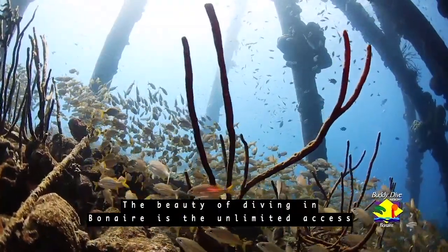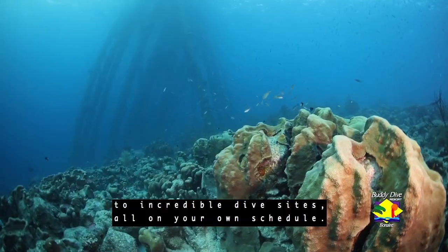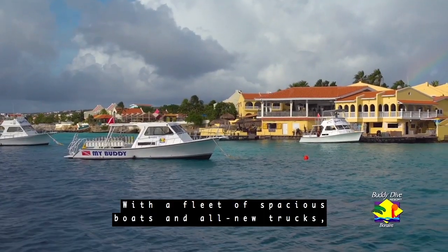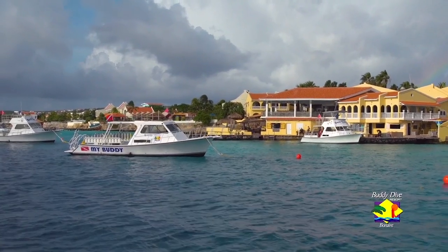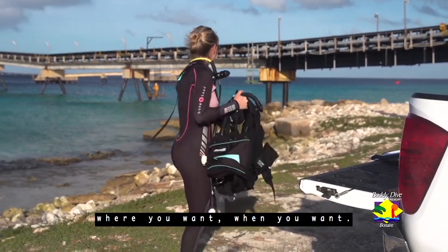The beauty of diving in Bonaire is the unlimited access to incredible dive sites, all on your own schedule. With a fleet of spacious boats and all new trucks, Buddy Dive Resort makes it effortless to dive where you want, when you want.